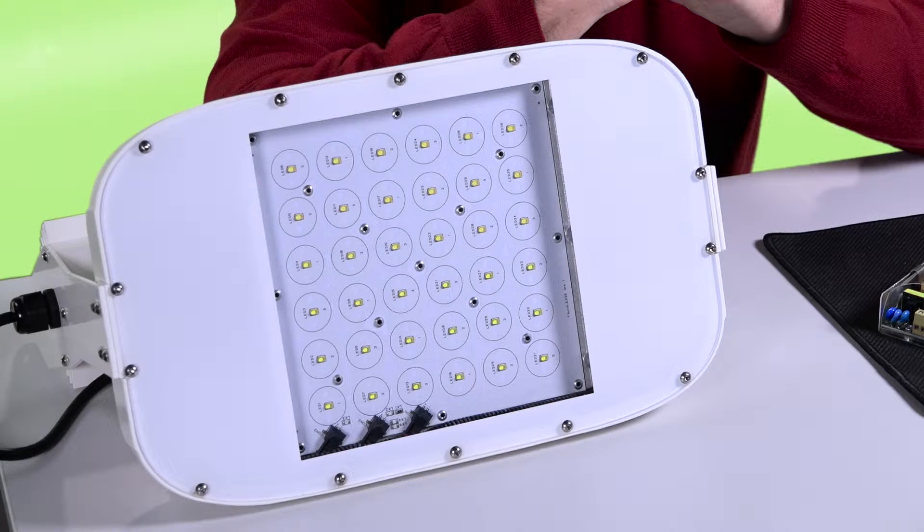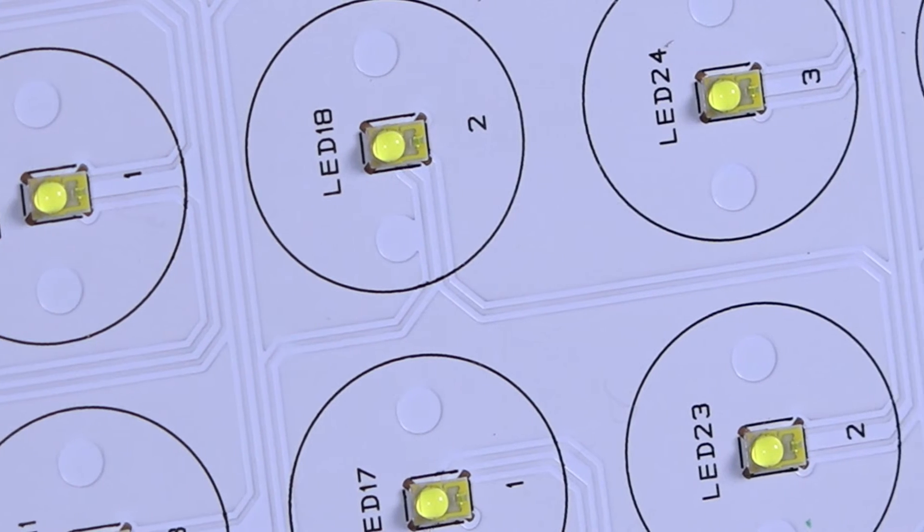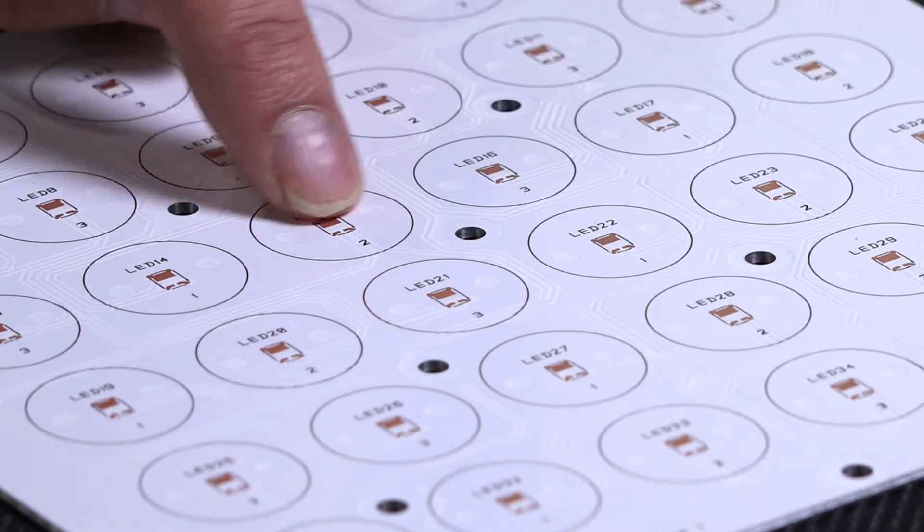Our brightest unit produces an equivalent light output of a 400 watt metal halide, yet consumes only 120 watts. Our next brightest unit is the equivalent of a 250 watt metal halide, yet consumes just 59 watts.